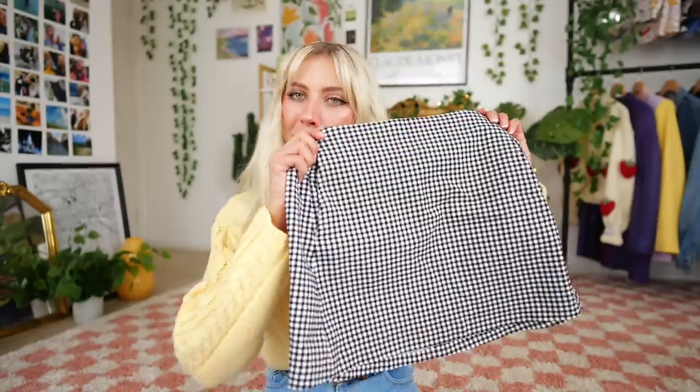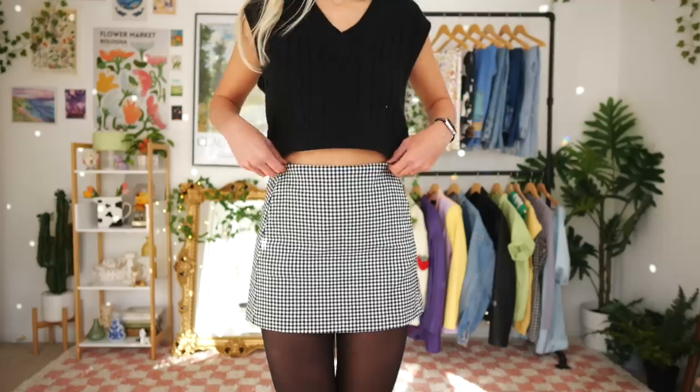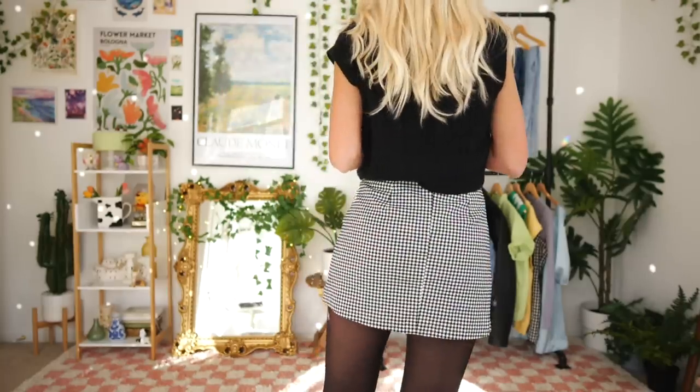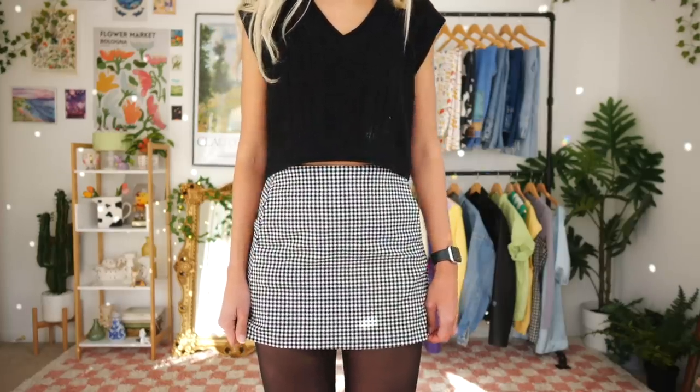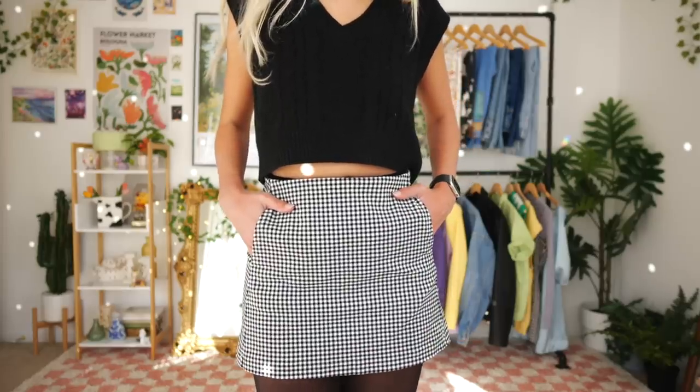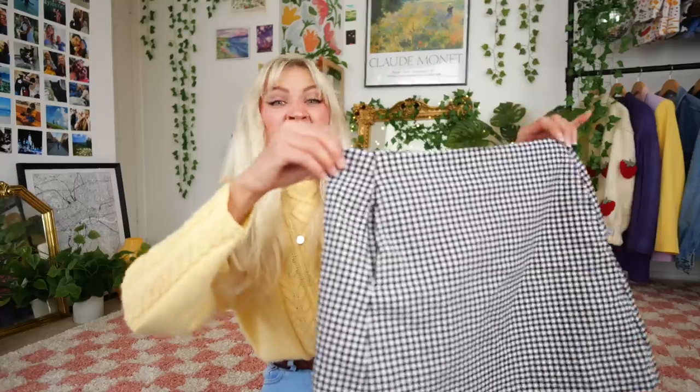Next we have a mini skirt — the Urban Outfitters checkered mini skirt. I feel like everyone and their moms owned this about four years ago and I am late to the party. I have gone back and forth about this mini skirt for such a long time. When it was popular it didn't really make sense with my style, whereas now I am so excited. It's in great condition and I didn't even realize it has pockets! I ended up finding it on ThredUP for $13.99.